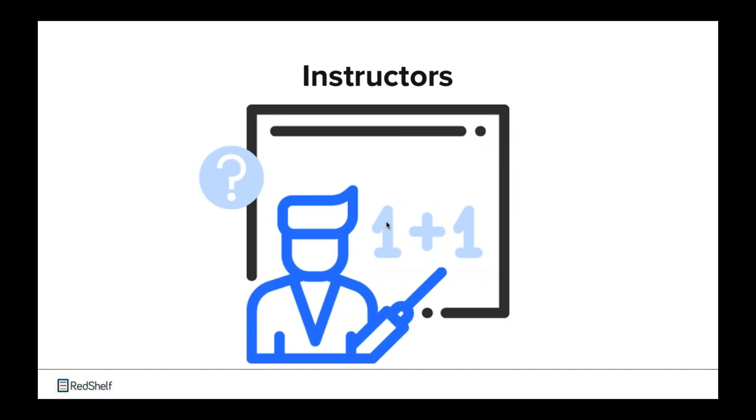Another very important role for an inclusive access program is the instructors on your campus. Instructors need to know how the program works and exactly what they need to do to be a part of it. The inclusive access coordinator will need to maintain communication with all participating instructors — letting them know how to submit inclusive access adoptions, where to learn more about the program, and ensuring accurate pricing information is communicated. The coordinator will also need to explain to instructors how to communicate the value of the program to their students, including syllabus language and instructions to use within the LMS. Effective communication with instructors ensures consistency and helps reduce questions and issues.